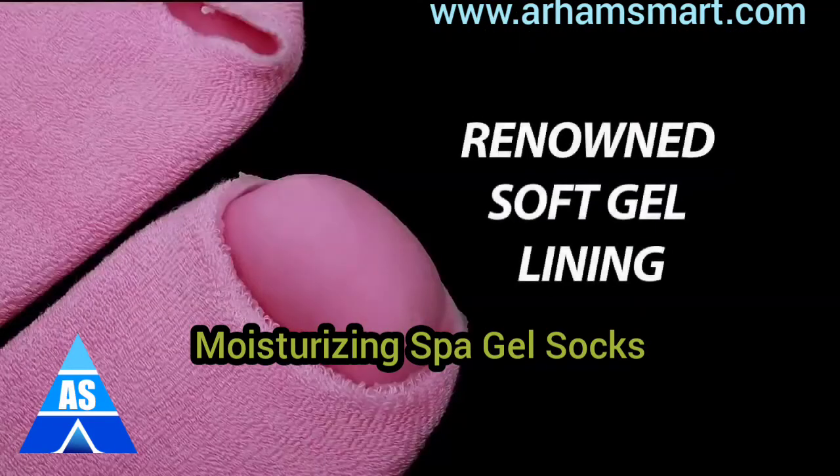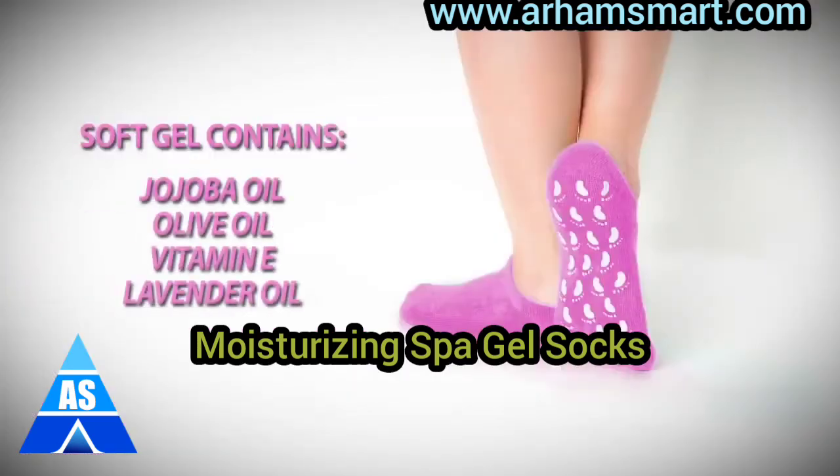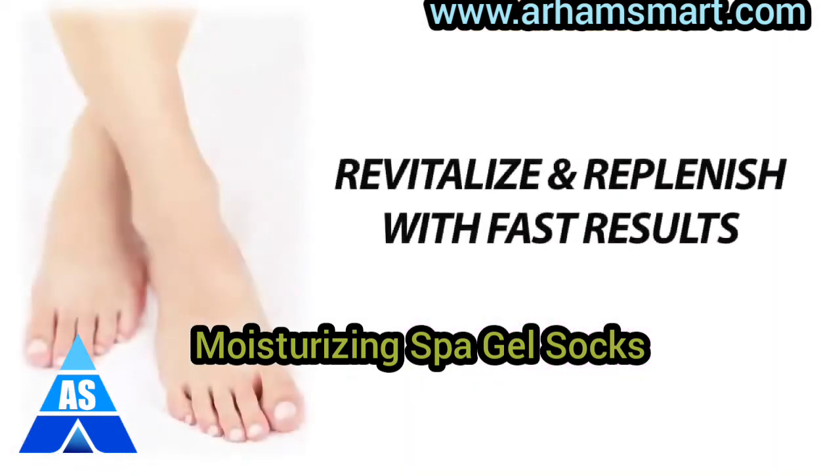The secret is in the renowned Gel Lining, which continuously delivers a skin-nourishing infusion of jojoba oil, olive oil, vitamin E, and lavender oil, revitalizing and replenishing your skin with fast-acting, remarkable results.